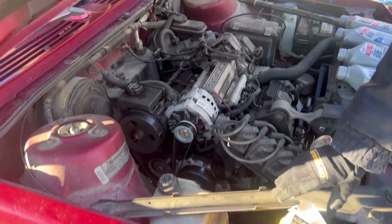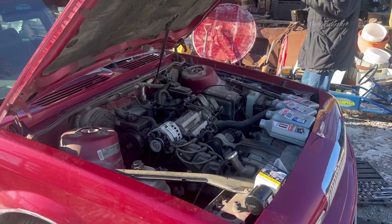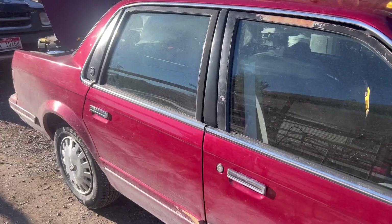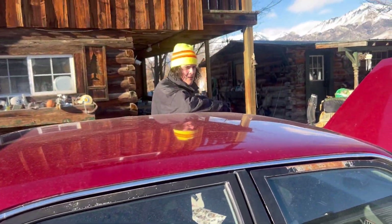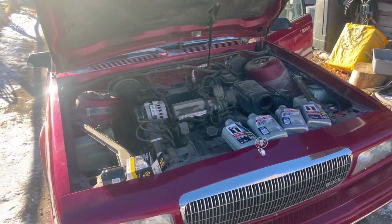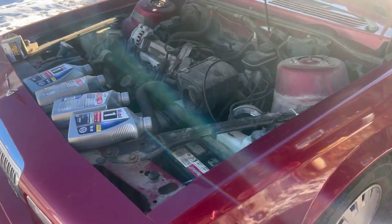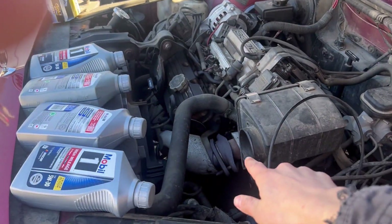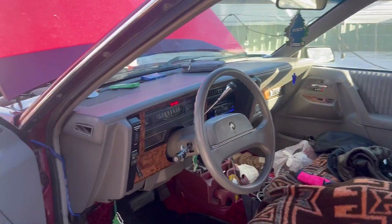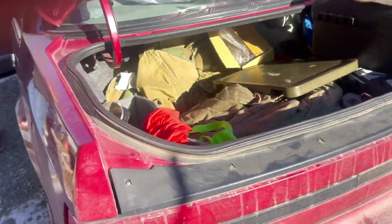The AC isn't hooked up, but you don't really need it where we live. He had a new alternator put in. So basically today he's just changing the oil and we're fixing it up a little bit — it doesn't really need much, just small things. The intake is missing right here but it still has a filter, and it does need a new muffler, though honestly it sounds better without one.